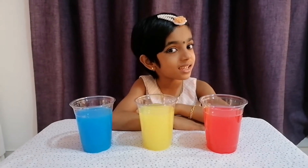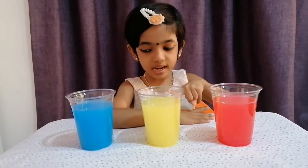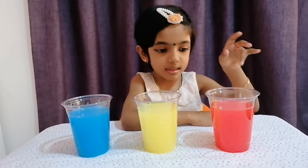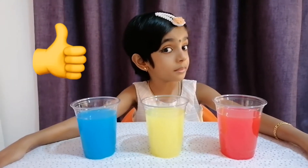Hi, this is Itika here. Today we are going to talk about primary colors and secondary colors. Red, yellow, and blue are primary colors. When any two primary colors mix, they make secondary colors. Now let's try to make secondary colors.